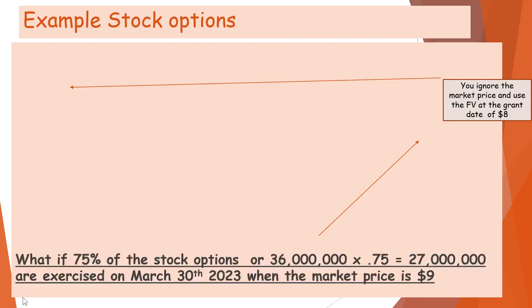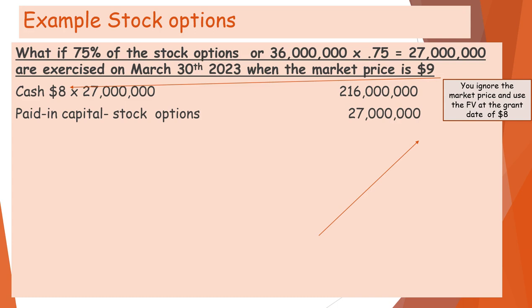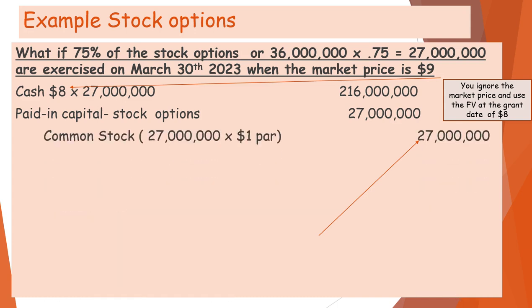Now what happens when they actually exercise the options? If 75% of the stock options — 27,000,000 of the 36,000,000 — are exercised on March 30th of 2023 when the market price is $9, remember you don't use the $9; you use the fair market value when they were awarded the options. So we use $8 times 27,000,000 for the cash received. Paid-in capital stock options is $27,000,000 — the amount accrued — common stock at $1 par is $27,000,000, and the difference goes to paid-in capital in excess of par.